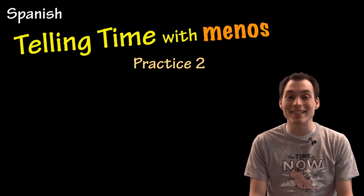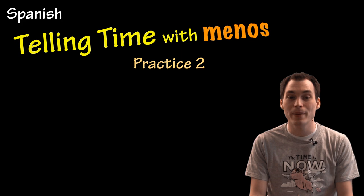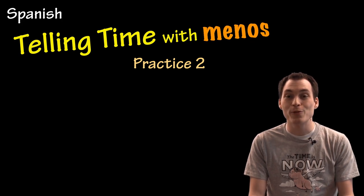Hola! In this video lesson we're going to be practicing different ways of telling time in Spanish. You might watch the previous videos on how to tell time in Spanish before trying this video.